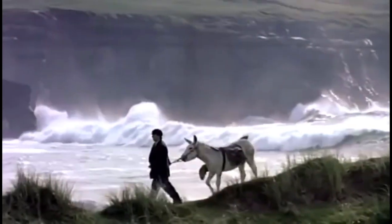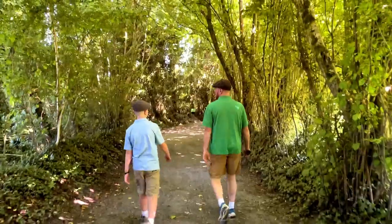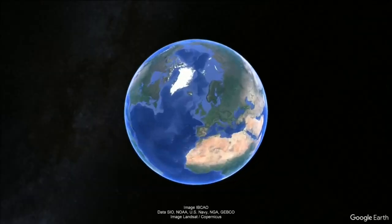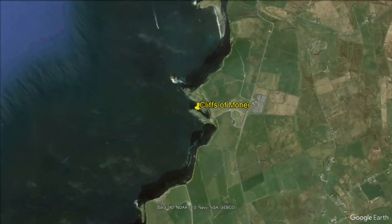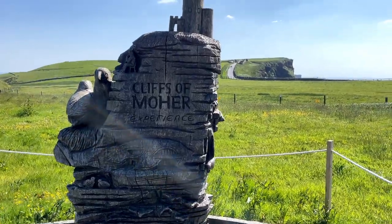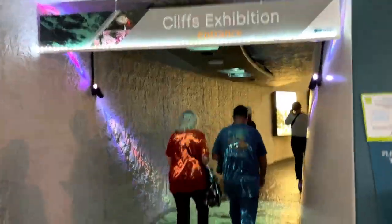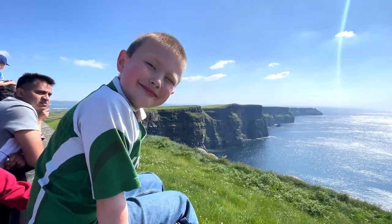Ireland's breathtaking landscapes serve as the perfect backdrop for many of our favorite films, and today we're starting with the Cliffs of Moher. The Cliffs of Moher are located at the southwestern edge of County Clare. We arrive at the Visitor's Center, and it reminds us of a hobbit house built into the hills. It's a great place to start and get information about the cliffs and the surrounding area. The cliffs are one of Ireland's number one tourist attractions, and are spectacular.